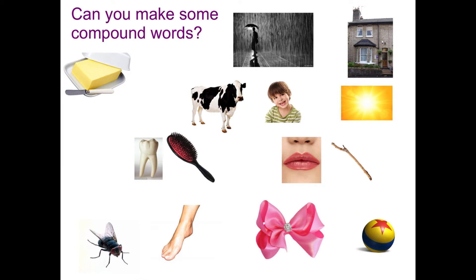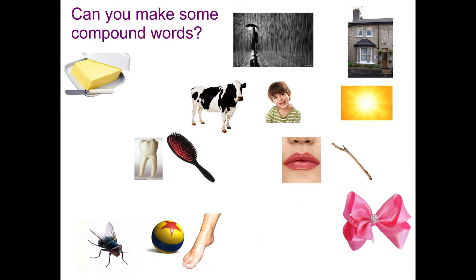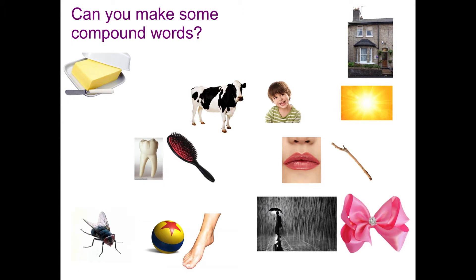Then we've got the ball goes with the foot — football. The bow, I wonder if anyone got this one, goes with the rain to make rainbow. So if you look at the two pictures we've got left up here, we've got butter and we've got fly — so that one is butterfly.